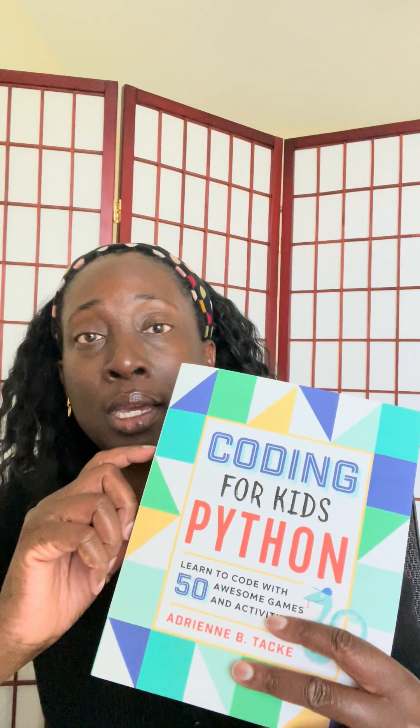It depends on the age of the child that you get this book for, but it is doable. That is Coding for Kids — it's about that thick, and there are 50 activities in there. For an adult, you can go through it on your own and be fine. But for children, just be aware that you might need to give them a helping hand. It is recommended for children 10 and older, but depending on the child, some hand-holding might still be necessary.